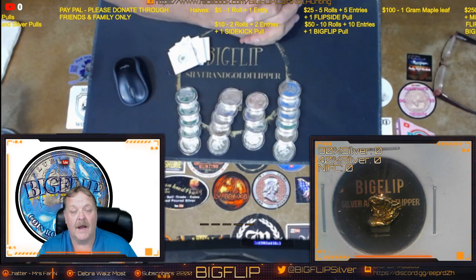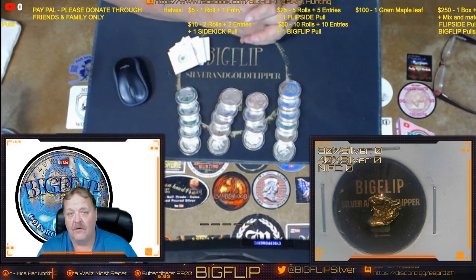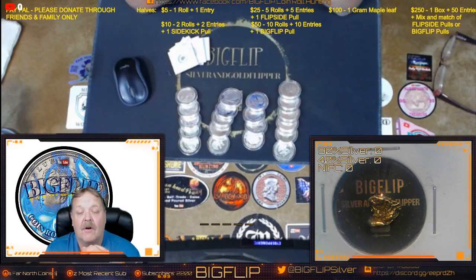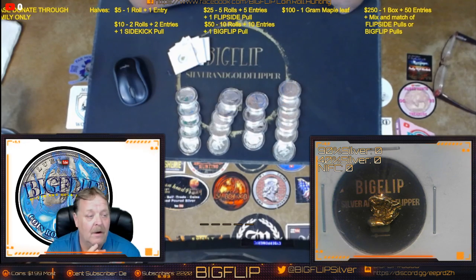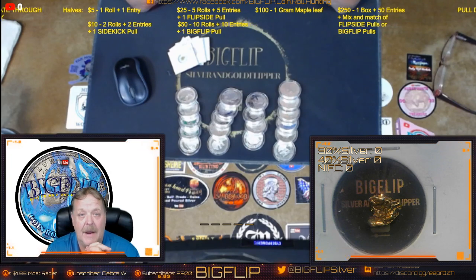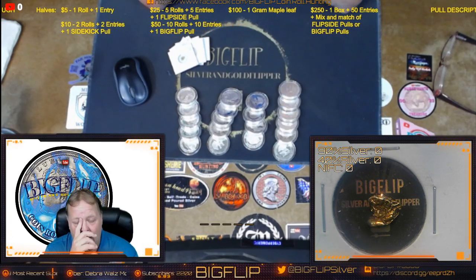Two of the cards — the one-eyed jacks — will be two ounces of silver. So in every deck of 52 cards, you have a chance of catching two one-eyed jacks, each worth two ounces of silver. The tiers go up from there. I do everything from five-ounce rounds to one-gram maples. Just check that scroll right up there.